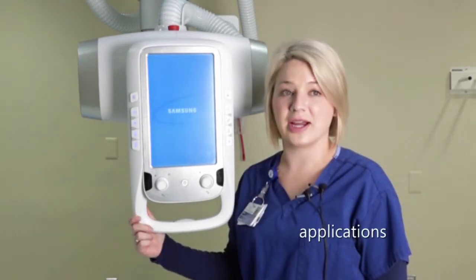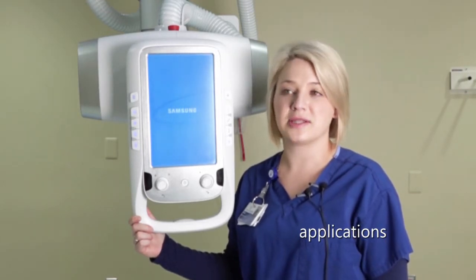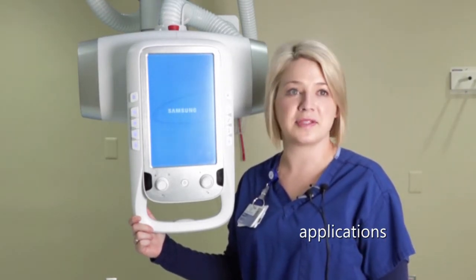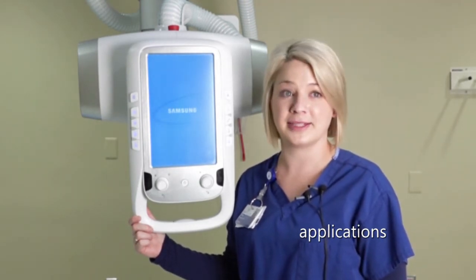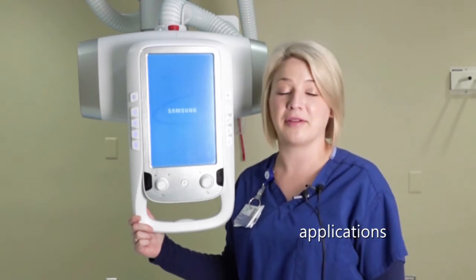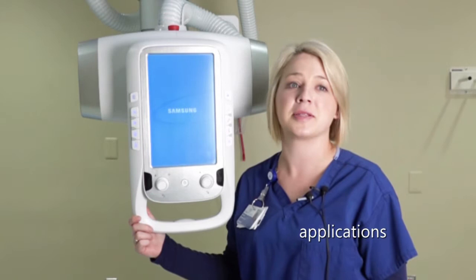I think she did a great job. When she came for the install of these rooms, she listened to everything we had to say. If something needed to be changed, she sat down and changed it right then. She was amazing. The things she set up for this room, you could tell it just didn't come from somebody who's never put their hands on a patient.